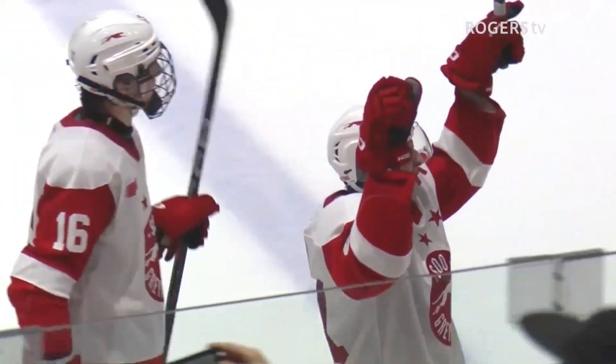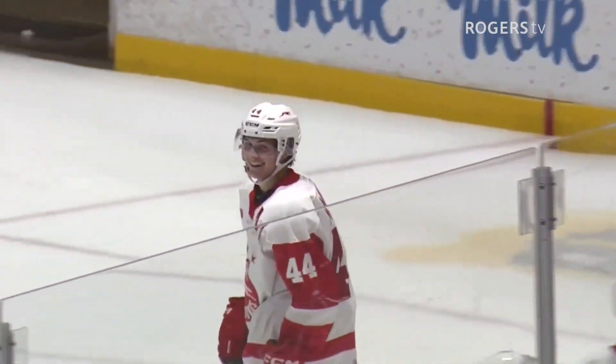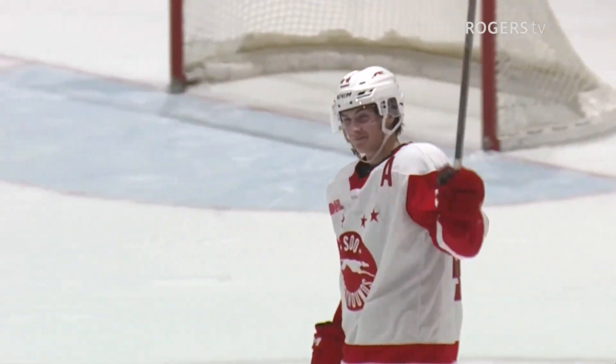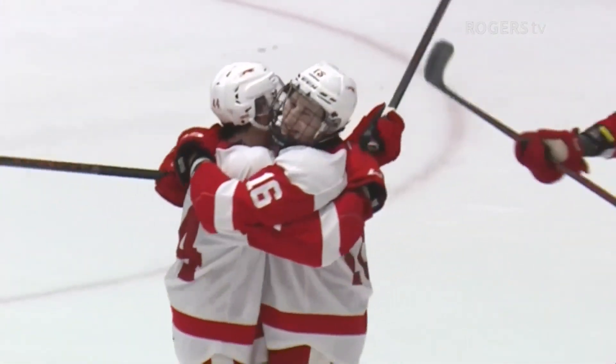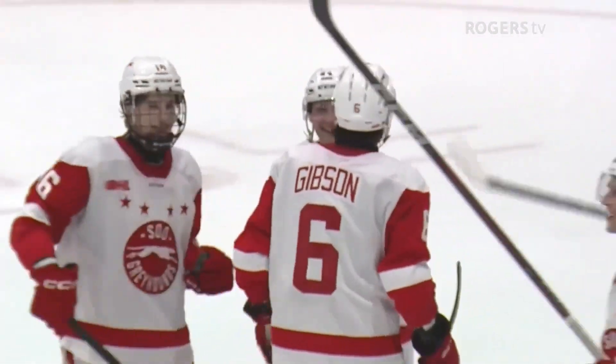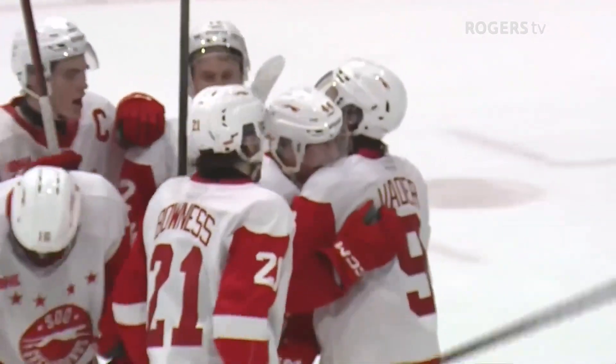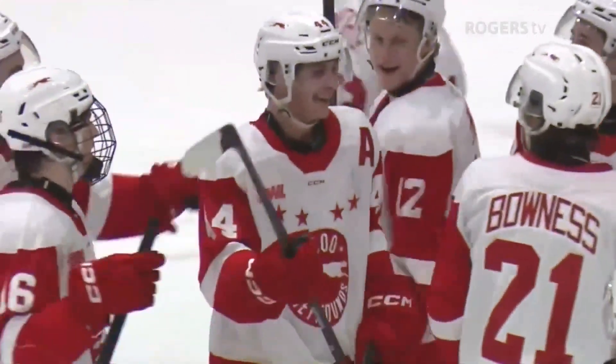The Greyhounds start this three-game homestand on a perfect note as they defeat the Erie Otters by a score of four to three. A couple of the Otters hanging around their bench not liking the Greyhounds' celebration, but the Greyhounds don't care — they're just laughing it up and celebrating.